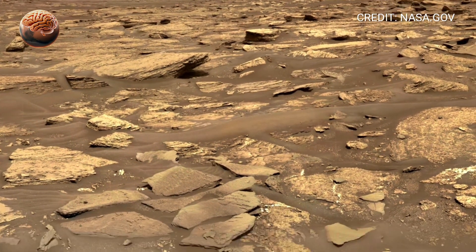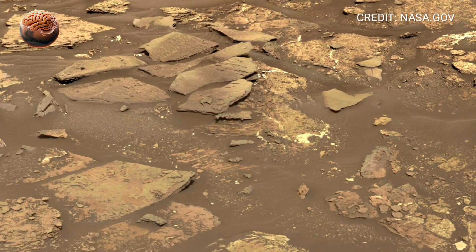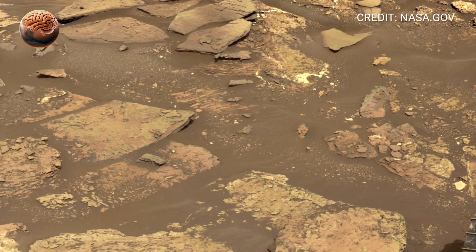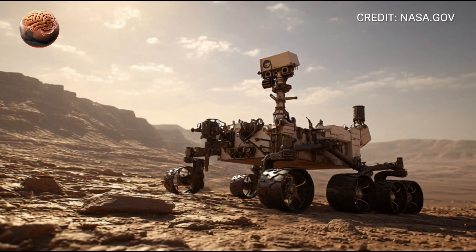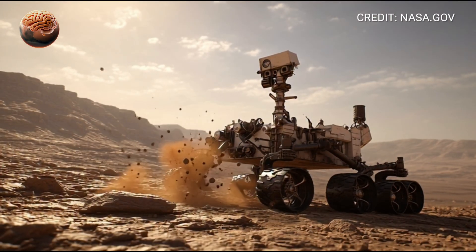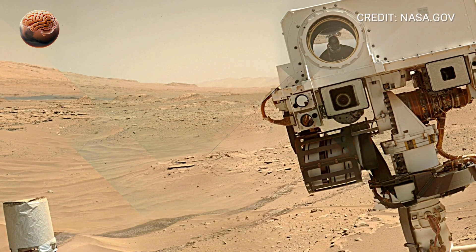As Curiosity continues to climb, it's not just collecting data — it's traveling through time. Every meter higher takes us deeper into Mars' geological history. The rover's instruments scan the rocks, measure radiation, and even test the atmosphere, helping us prepare for the day humans will follow in its tracks.